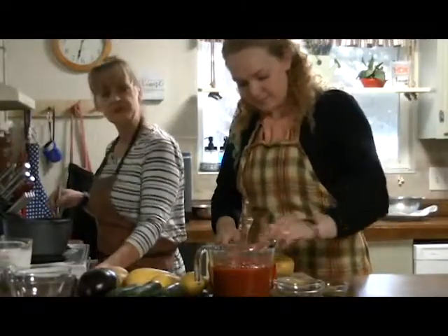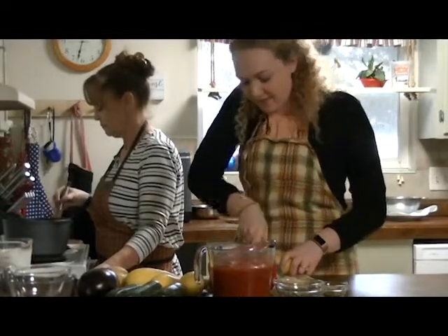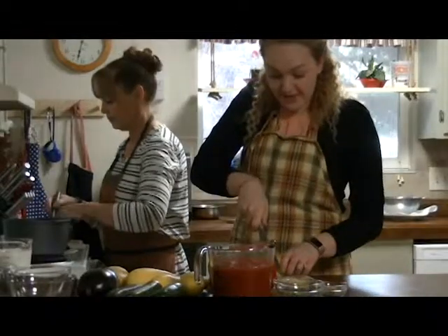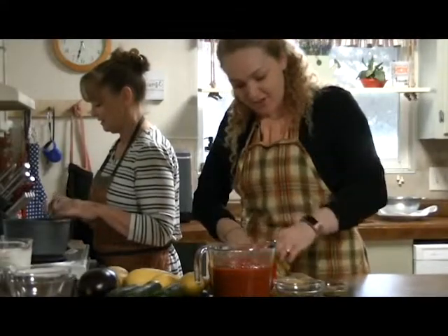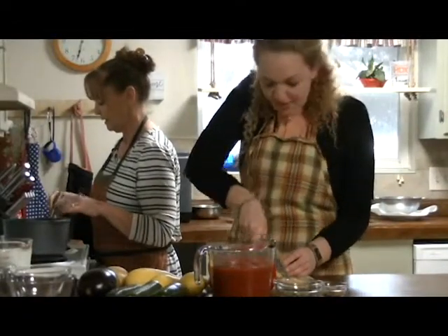Sydney explains why she wanted to try making ratatouille: it's a food she's always wanted to try, but she's never found a restaurant that serves it, never found someone who cooks it, and was never brave enough to cook it herself. She thought Ginger would be the perfect person to learn from. Ginger hopes it will be the dish of Sydney's dreams.